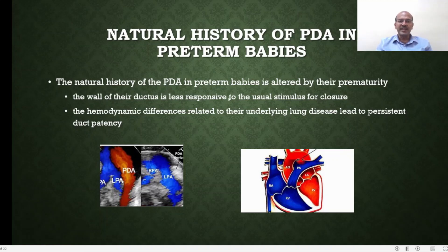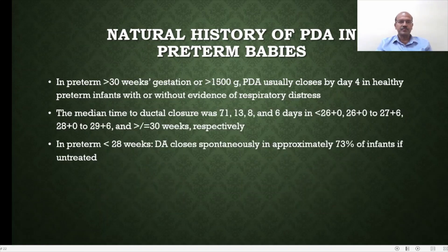The natural history of PDA in premature babies is altered by the nature of their prematurity. The wall of the ductus is less responsive to the usual stimulus for closure, so the duct may stay open longer. There are hemodynamic differences in the lung related to underlying lung disease, leading to persistent ductal patency. Preterm babies with significant respiratory distress syndrome have a higher likelihood of having PDA as well. In premature babies, PDA tends to stay open longer and closes later.